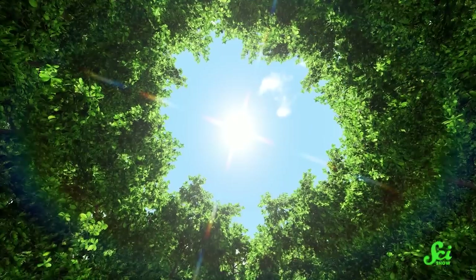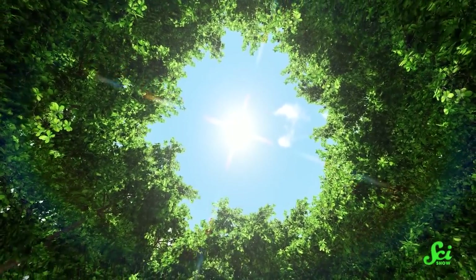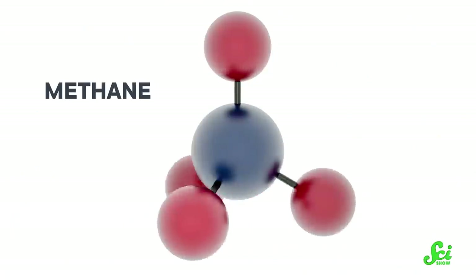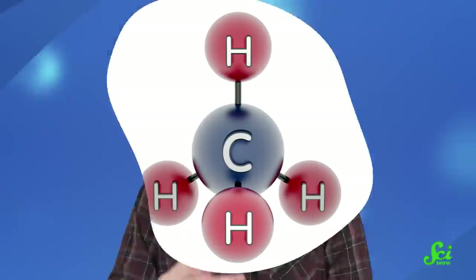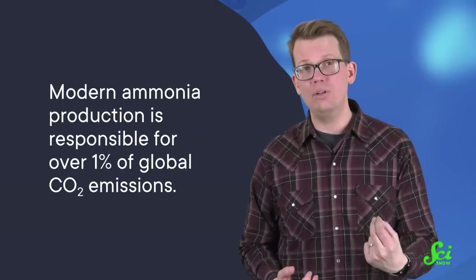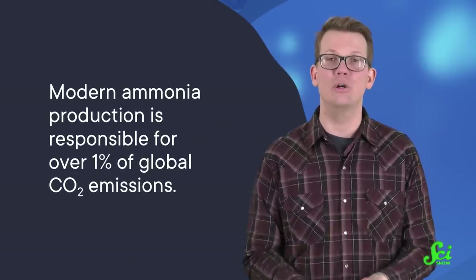But that's not the only connection ammonia has to the climate crisis. The process can get its nitrogen gas from pretty much anywhere — it's nearly 80% of the air around you. But hydrogen actually has to come from breaking up molecules of methane, which has a big carbon atom in the center. After the methane molecules get broken up, that carbon is free to bind with oxygen to make carbon dioxide. So in total, modern ammonia production is responsible for over 1% of global CO2 emissions — that might sound like a small percentage, but we're still talking about more than 400 million tons a year.